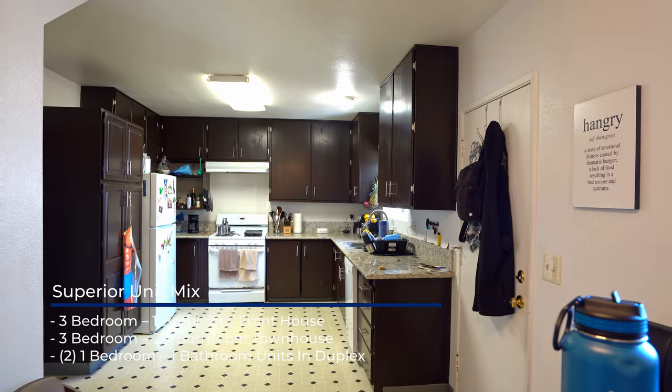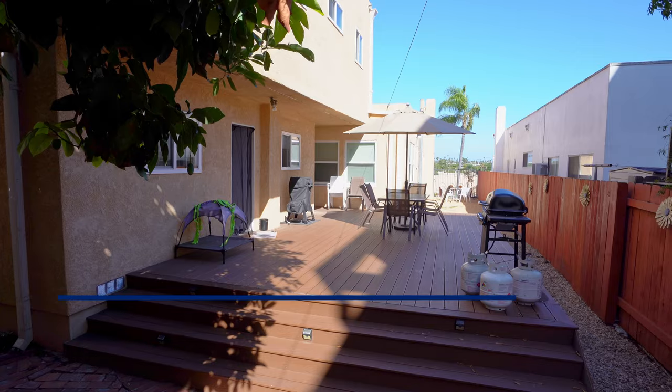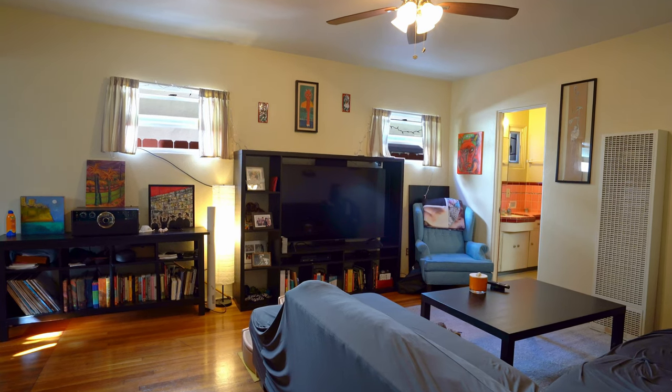Featuring spacious kitchens with attractive cabinetry, original bathrooms, large backyard, and laundry room, this property has lots of character and charm.